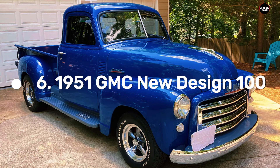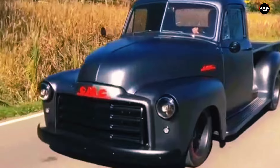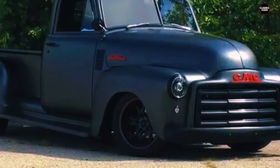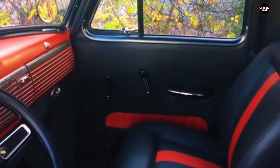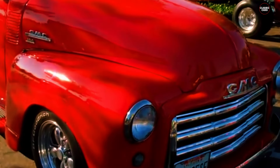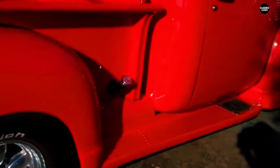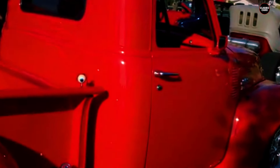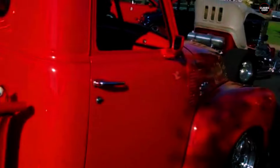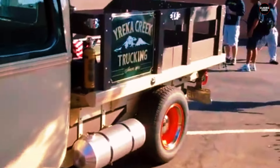At number six, we have the 1951 GMC New Design 100. Launched in 1947, GMC's New Design series marked a significant transformation in the company's approach to truck design, bringing notable updates in comfort, style, and capability. The 100 series was GMC's half-ton offering, tailored to cater to both work and everyday use. The New Design series represented a departure from the more utilitarian designs of the pre-war era, introducing a new level of sophistication and refinement suited for a wider range of applications.